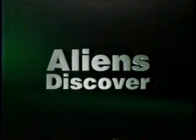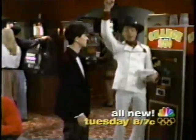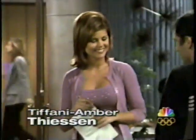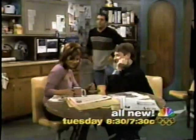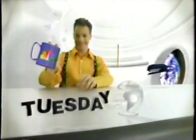Tuesday, for the first time, Third Rock aliens discover gambling. Harry is the change machine. Then Tiffany Thiessen on NewsRadio. May the best man win. Guess that'd be Must See TV. NBC Tuesday.